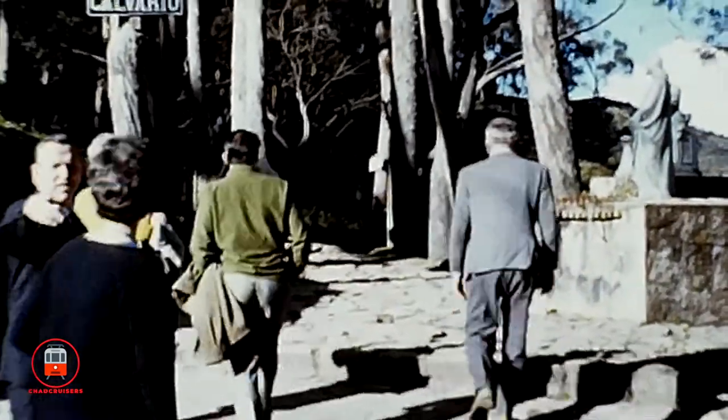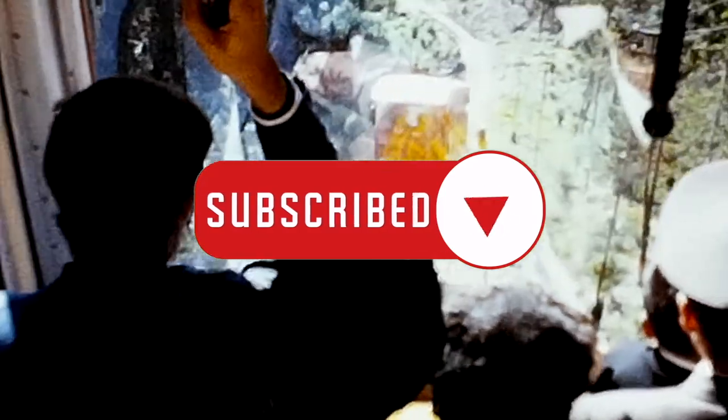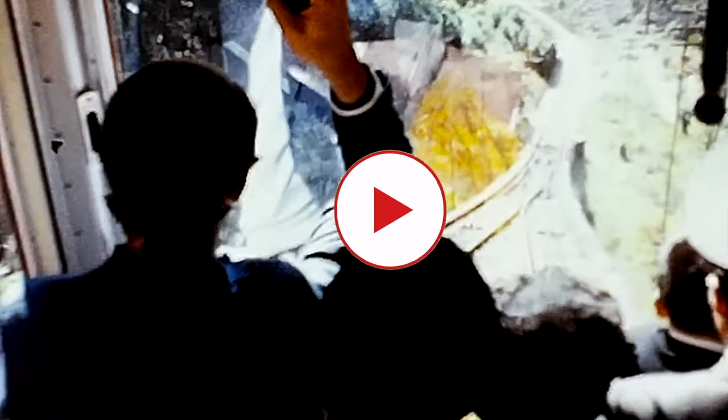We hope you've enjoyed this little look at life in Bogota, Colombia back in their earlier days. If so, please give us a thumbs up, leave us a comment, and if you haven't already, please subscribe to stay up to date for the latest uploads. Thank you.